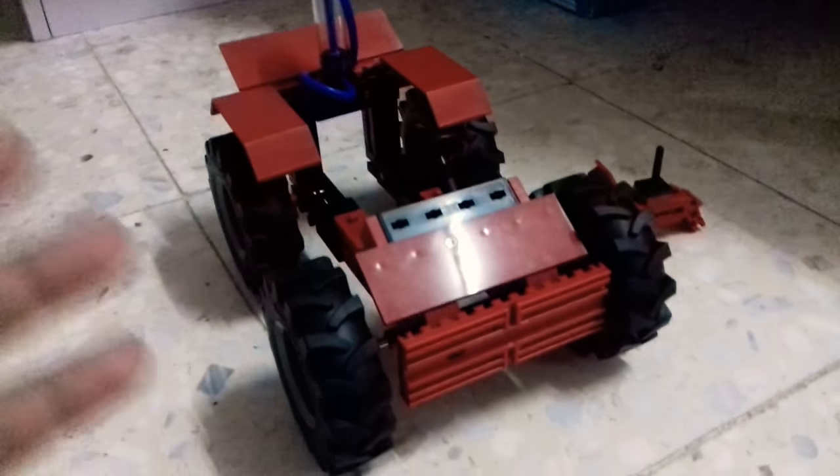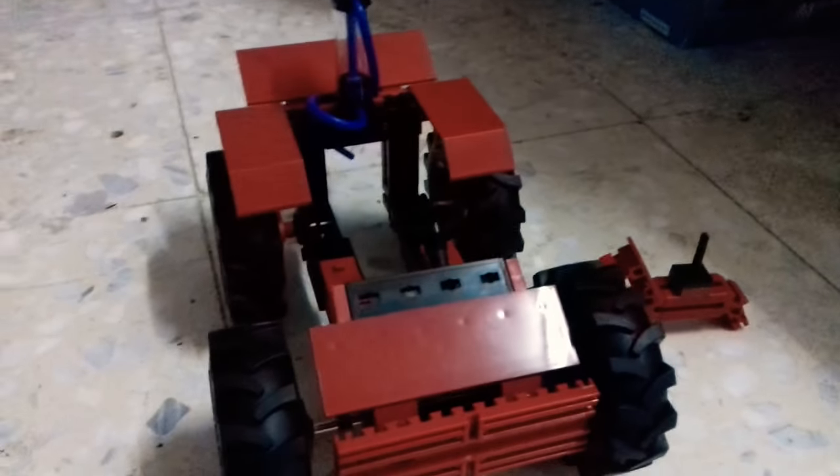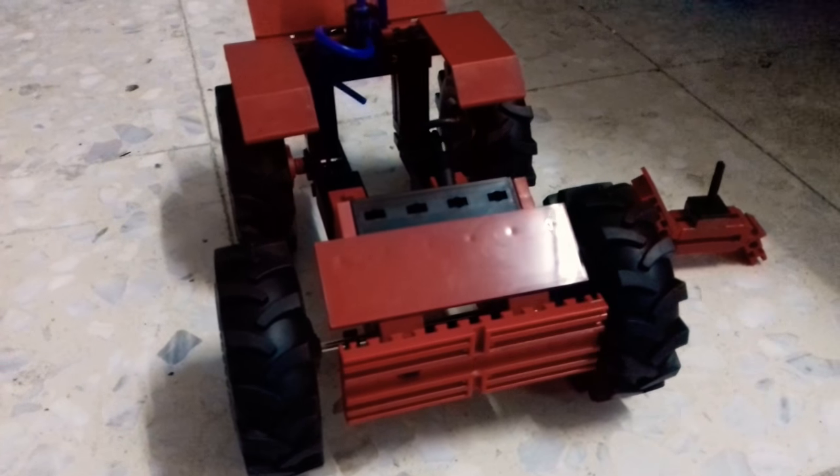Hello guys, welcome back to a brand new video. Today I brought you this not-Lego set that I made — it's a custom set from the company called Fischertechnik. This is a company I've bought some sets from; they're really huge, really amazing sets. I recommend you buy this and Lego of course, but this is more intense. As you can see, it's not building blocks — it has pumps and pistons.